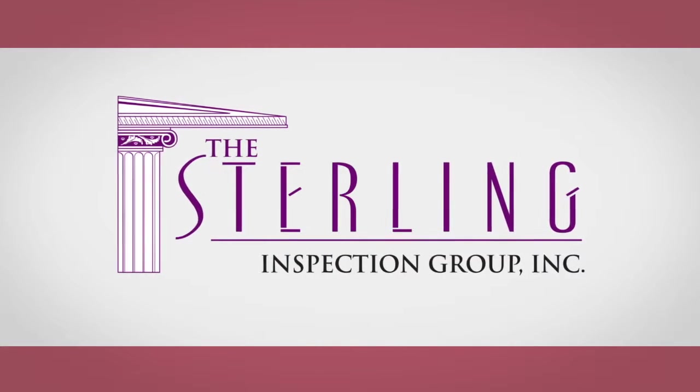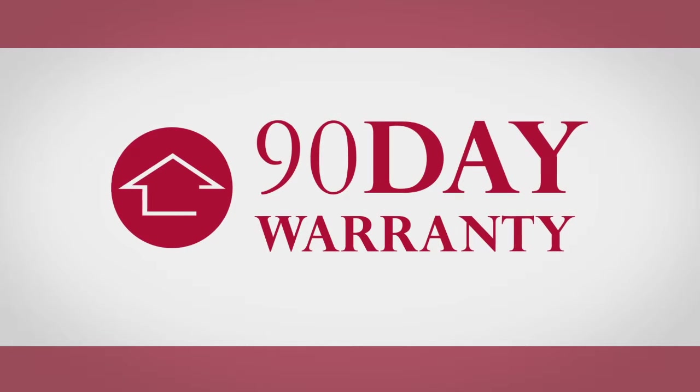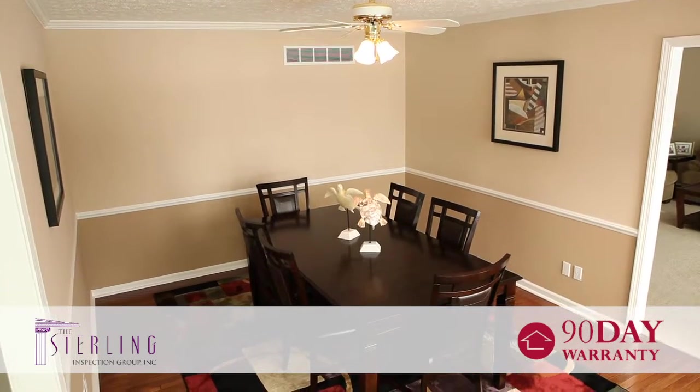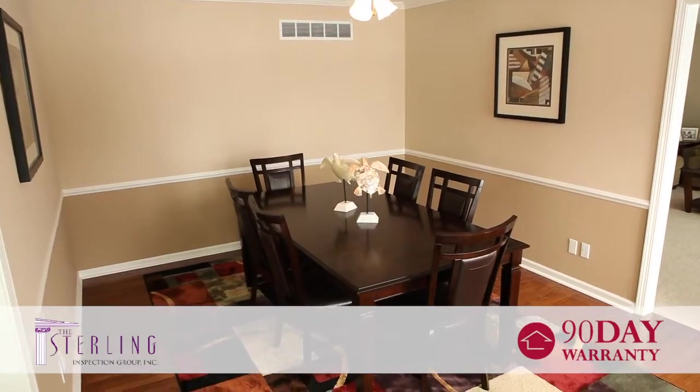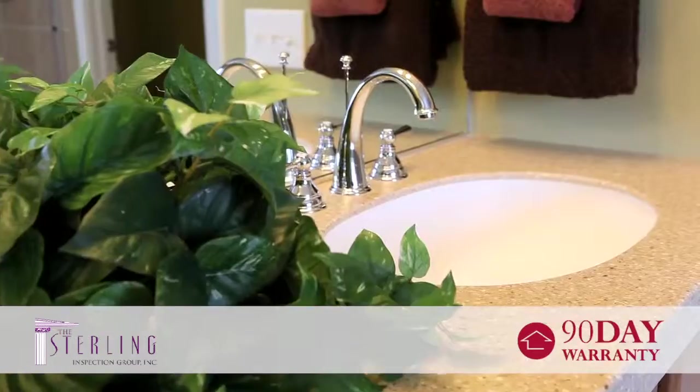At the Sterling Inspection Group, we're proud to include our 90-day limited warranty free of charge with every full inspection we perform. Our 90-day limited warranty offers coverage for both structural and mechanical items inspected and found to be in good working order by our trained professional inspector.